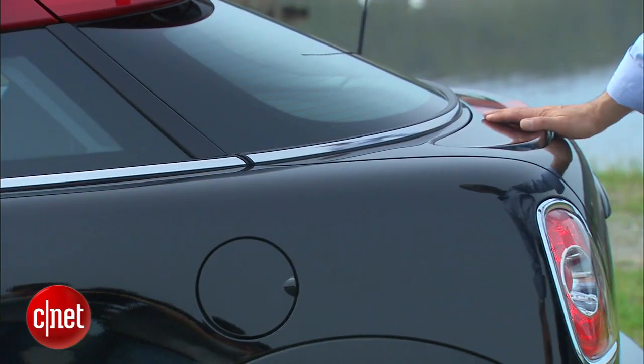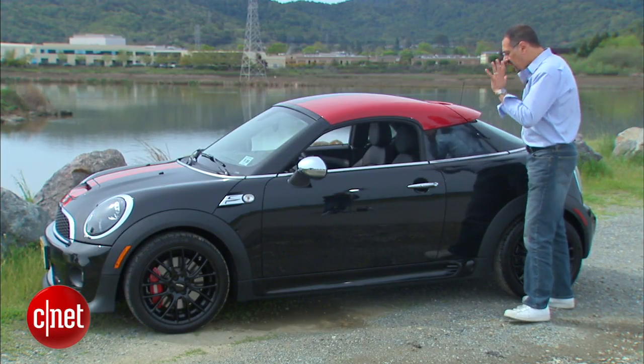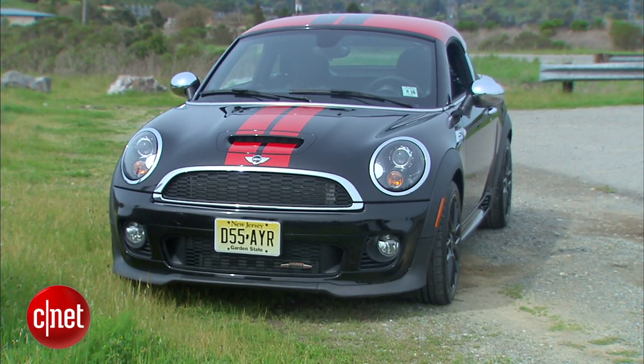There's a power wing that goes up at highway speeds, or if you're bored you can use that little chrome toggle and do it yourself. A hatchback here lifts up. Two seats, not four. In many ways this is kind of like the Audi TT for those who want more quirk for less cash.